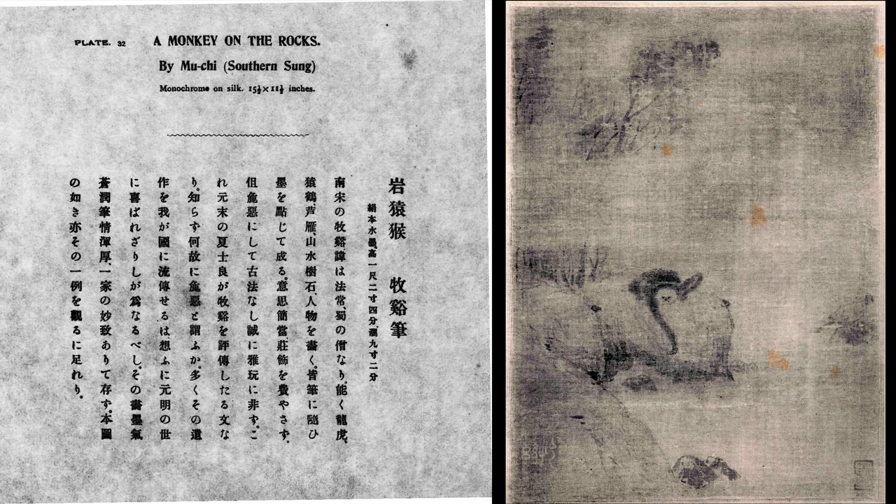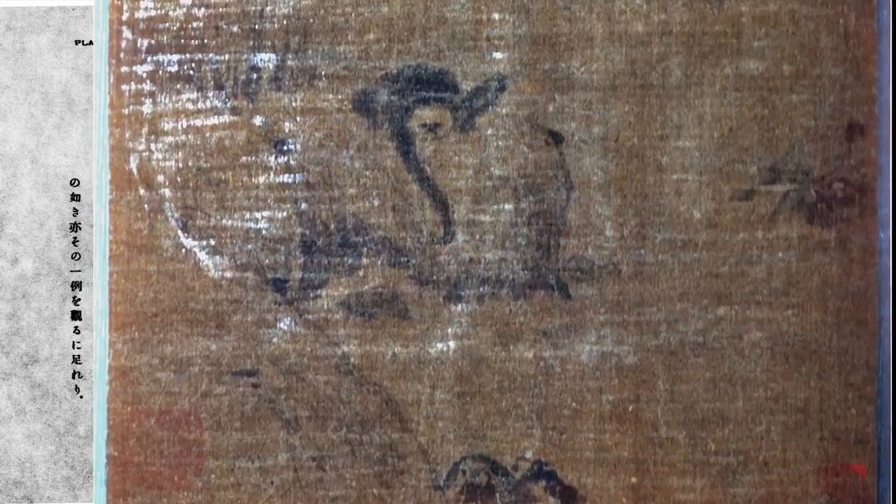Leaf 32 is attributed to none other than Mu Chi, once more without any solid basis, and it represents a monkey lying on a bank by the water and reaching down. The monkey is probably meant to be reaching for the reflection of the moon in the water. A large seal in the lower left may be a Mu Chi seal, and a smaller seal in the lower right. Images of monkeys are used to parody human behavior, especially unseemly desire — reaching out for things beyond one's grasp.